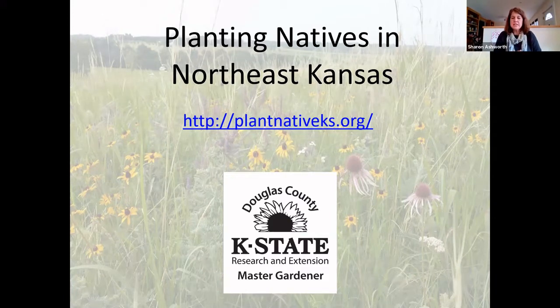Planting natives is something that allows me to combine both my passions for ecology and gardening. I don't have any formal training as a horticulturist, but I've learned from the master gardeners, from being in this position, and from planting in my own landscape. My training and passion is in restoration ecology and I've been working throughout the years to help restore prairies in this part of the country.